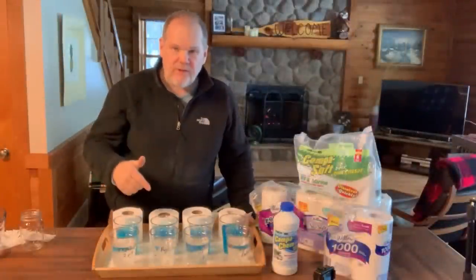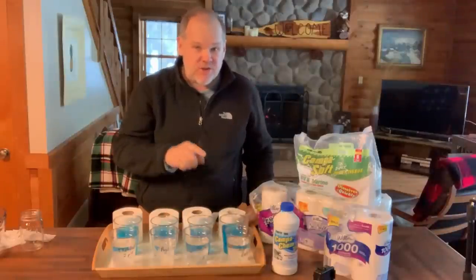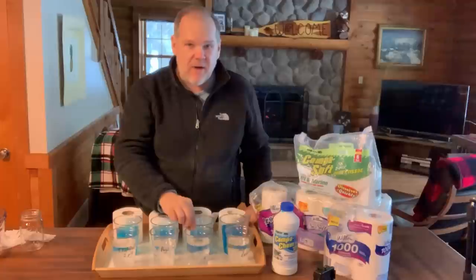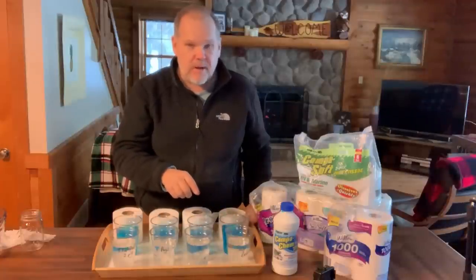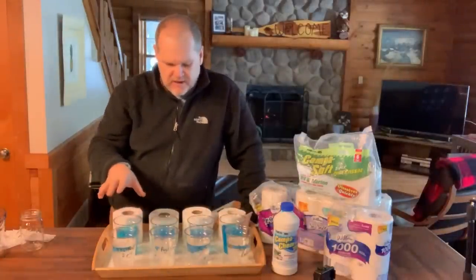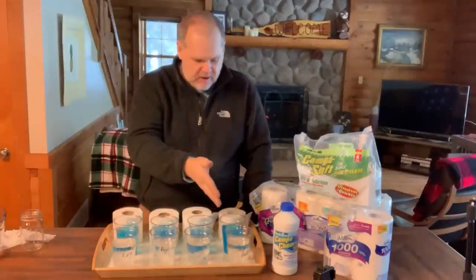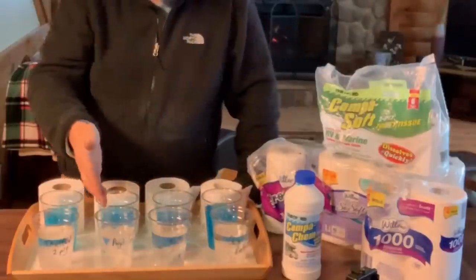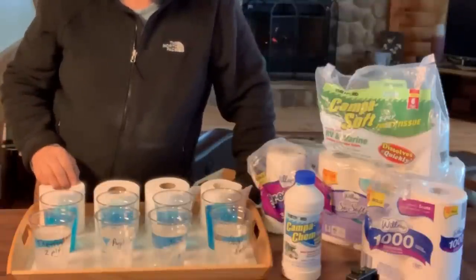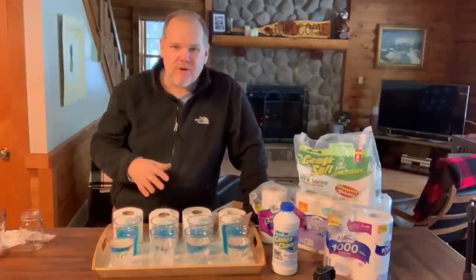We're all set up with our experiment. We have the Quilted Northern in this row, the Scott tissue — which is the only single-ply toilet paper of the four we're testing — then Angel Soft, and finally the Thetford camping toilet paper. The Scott is not considered an RV toilet paper but is considered septic safe, as are the Quilted Northern, Angel Soft, and the Thetford. So we have Quilted Northern double-ply, Scott single-ply, Angel Soft double-ply, and Thetford camping double-ply. We'll let those soak and come back in 24 hours.